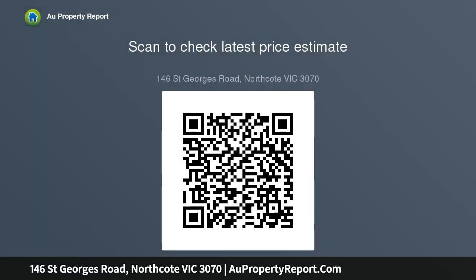Split system air conditioners, attic storage, and off-street parking for two via a remote garage complete the package — all moments to trams, trains, schools, Merri Creek trails and High Street.